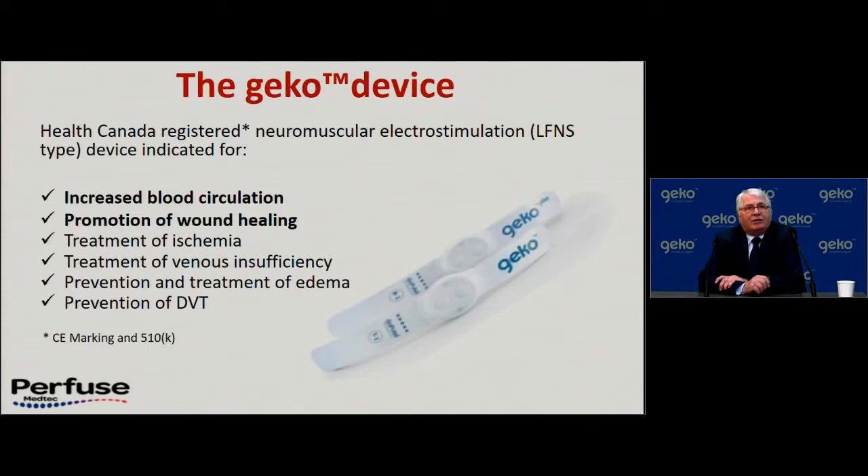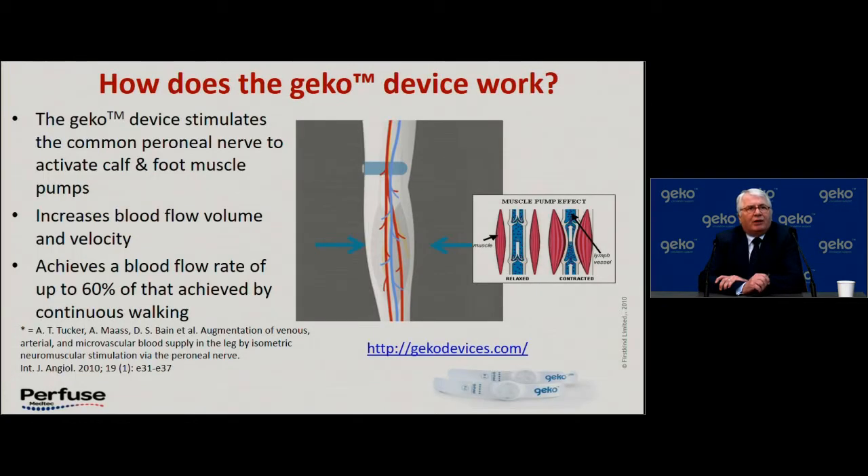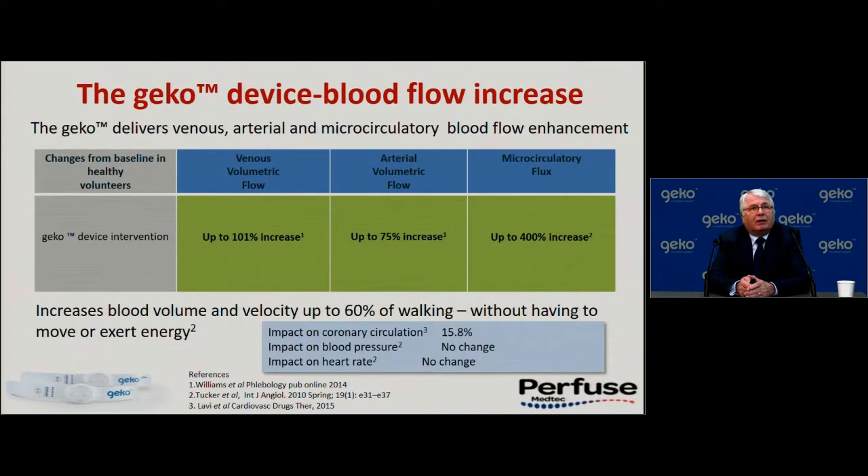In Health Canada, this device is indicated for improving blood circulation, promoting wound healing, treating ischemia, treating venous insufficiency, prevention and treatment of edema, and prevention of DVT — which was the original clinical problem it was developed to treat. The device is strapped around the leg just below the patella and works by stimulating the common peroneal nerve to activate calf and foot muscle pumps. It increases blood flow volume and velocity, achieving a blood flow rate of up to 60% of that achieved by continuous walking. It also delivers venous, arterial, and microcirculatory flow enhancement, with no impact on heart rate or blood pressure.